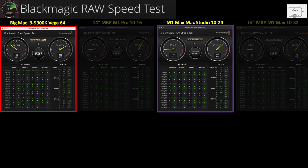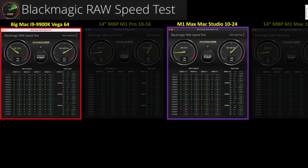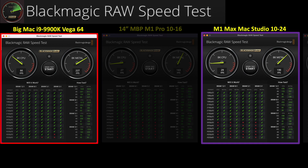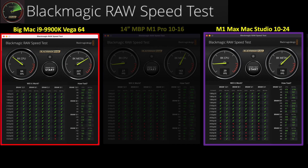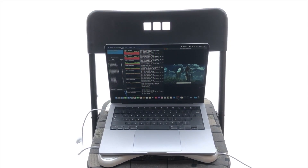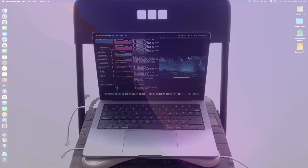For the Blackmagic RAW speed benchmark, which tests decoding full-resolution Blackmagic RAW frames, the i9 is more than twice as capable as the M1 Max CPU, while the Vega GPU is 14% faster than the M1 Max. Notably, the Mac Studio did perform slightly better than the M1 Max with 32 GPU cores in the 14-inch MacBook Pro, which further shows why you should not upgrade to the M1 Max in that small laptop chassis.